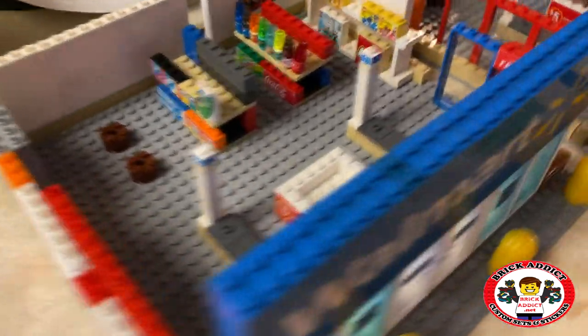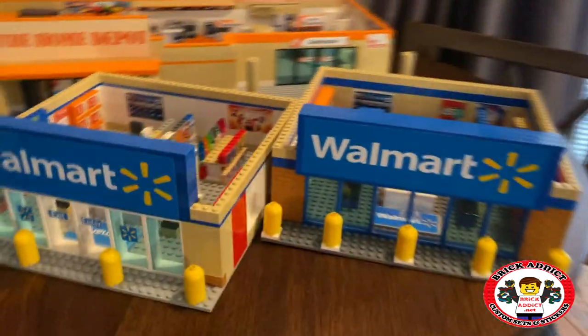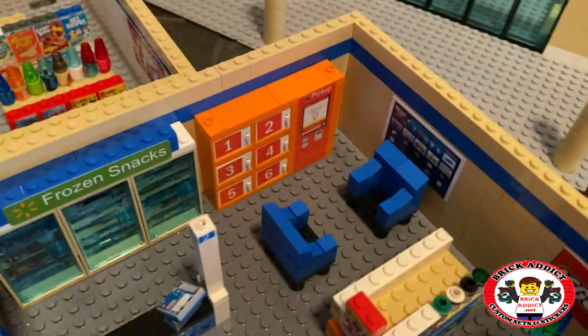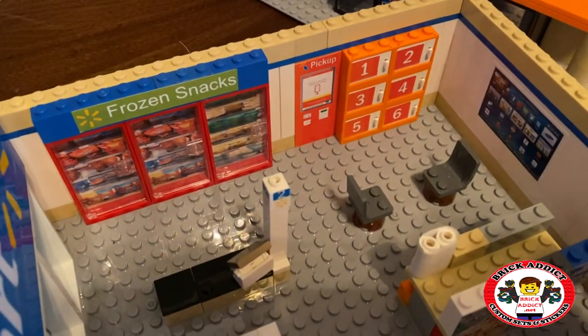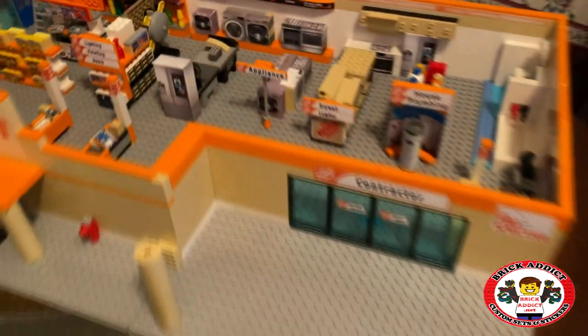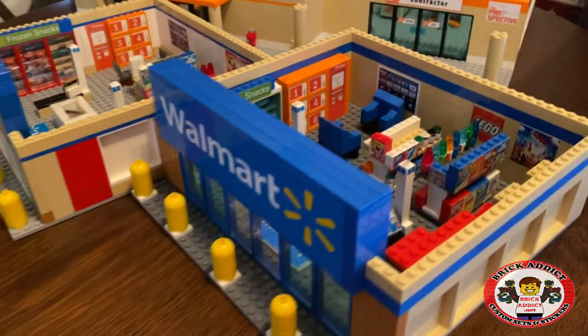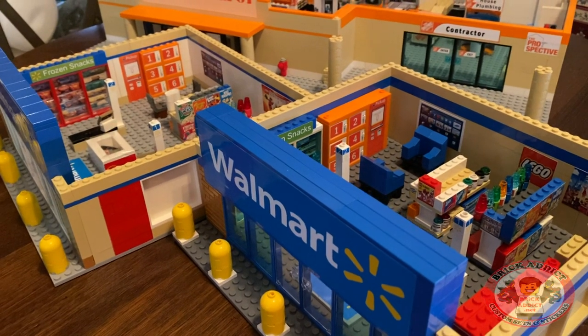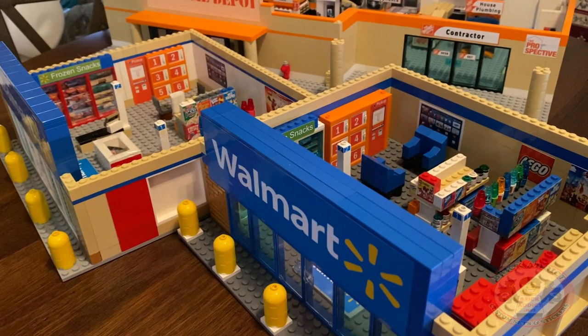Nevertheless, Walmart is slowly coming to life. Be sure to give me your opinion on which build type you like — do you like these freestanding, or do you like to see the stuff integrated into the walls? It certainly gives more floor space. Thank you for watching today. Be sure to click on the pop-up and see what we've got going on next. We will see you all very soon, right here on Brick Addict.